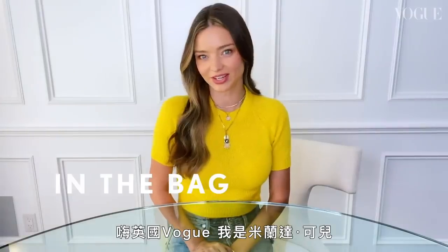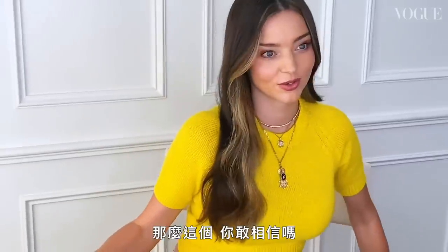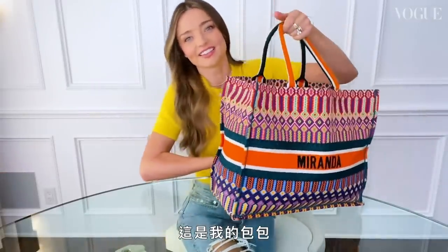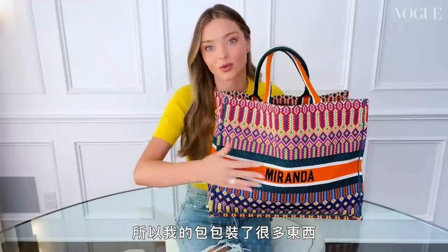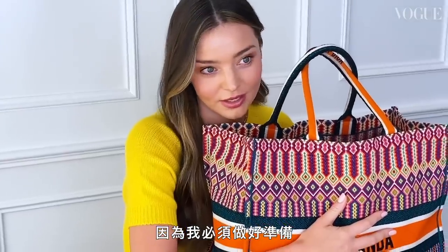Hi British Vogue, it's Miranda Kerr here and I'm going to show you what's in my bag. This is my handbag — it's a bit heavy! I do have a very busy life and I have three kids, so I carry a lot in my bag because I have to be ready at any time for anything.